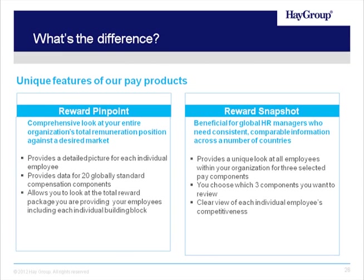We'd like to show you two different unique features of each product. With regards to Reward Pinpoint, it's a comprehensive look at your entire organization's data — top to bottom, from base salary to total remuneration — giving you that full detailed picture with 20 globally consistent and standardized elements that mean the same thing everywhere. It allows you to look at the full total package as well as the individual building blocks of that package. Reward Snapshot, on the other hand, is really beneficial if you want to just take a quick snapshot of your package or certain pieces of your package. It gives you a look at three different elements of your choosing — also globally consistent — and gives you a clear picture of where your incumbents stack up on those three elements.